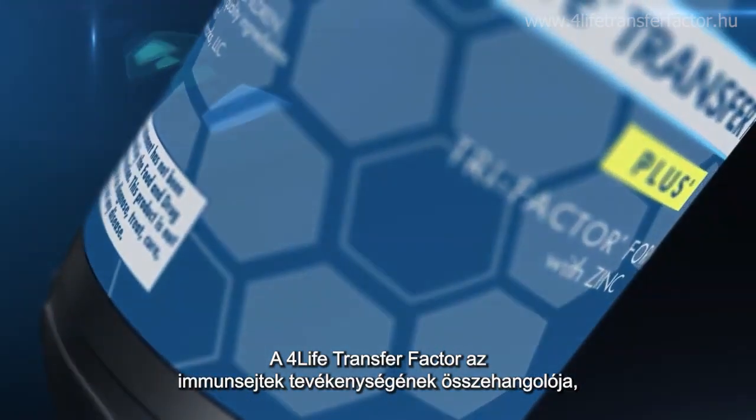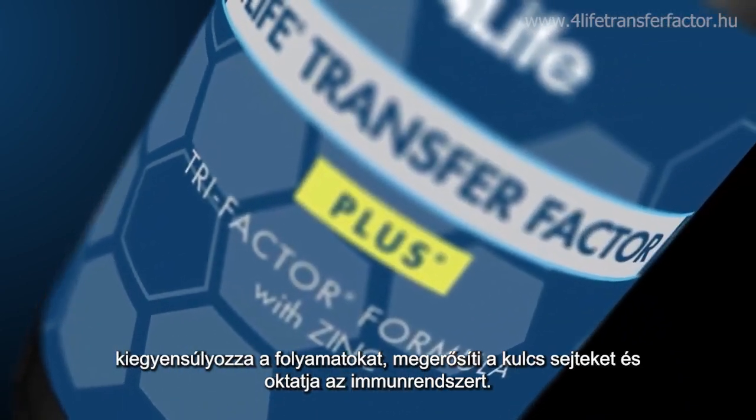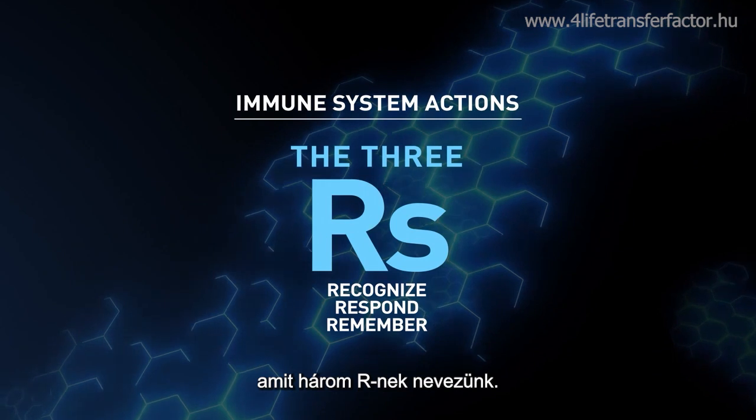4Life Transfer Factor acts as a moderator of immune cell actions, balancing processes, bolstering key cells, and educating the immune system. It does this by supporting specific immune system actions — actions called the three R's.